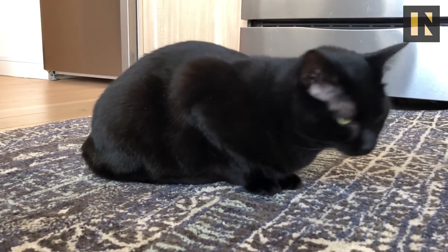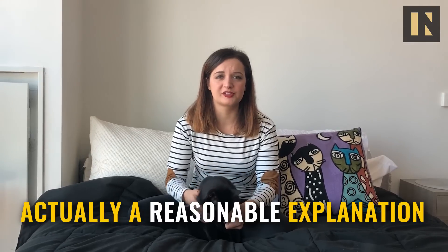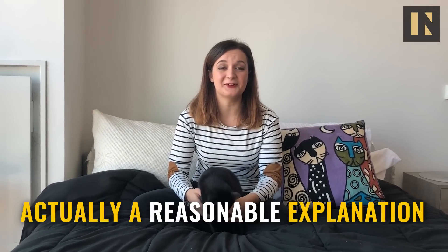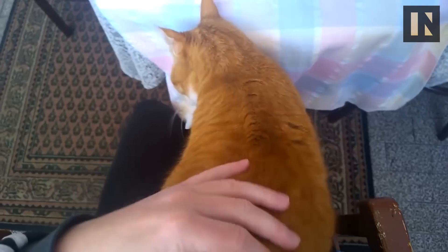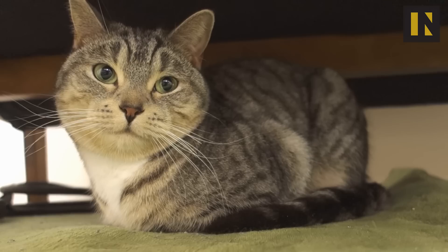While it's damn near impossible to understand what's going on with cats 99% of the time, there's actually a reasonable explanation for this. It's also like the cutest thing in the world. You're most likely to spot a cat loaf in his or her favorite spot — whether it's a lap, a pile of clothes, or actual furniture — and experts say it's probably not a coincidence that your cat loafs in these particular places.